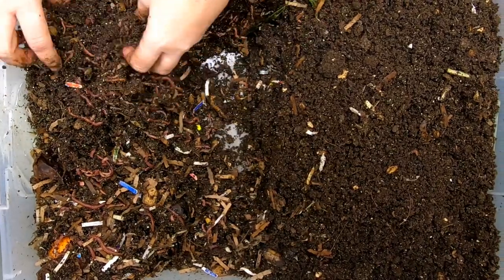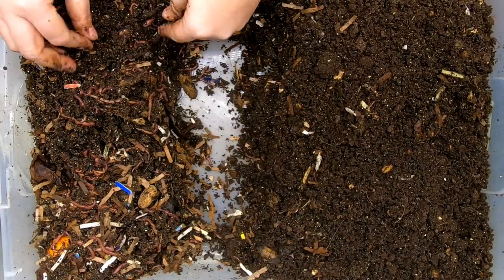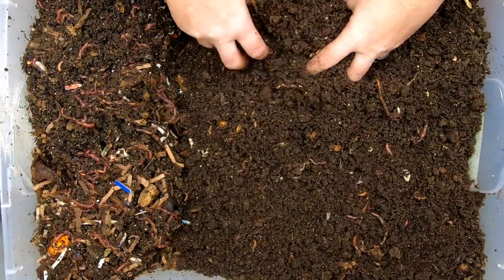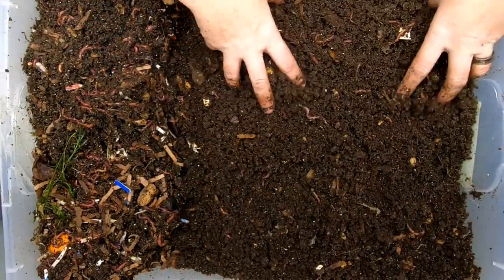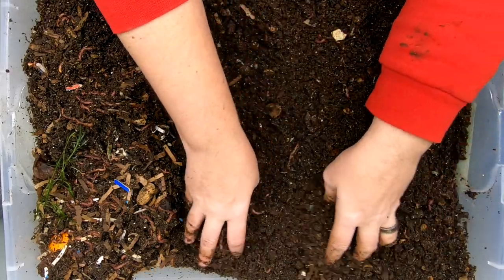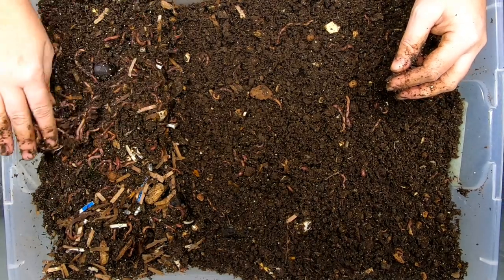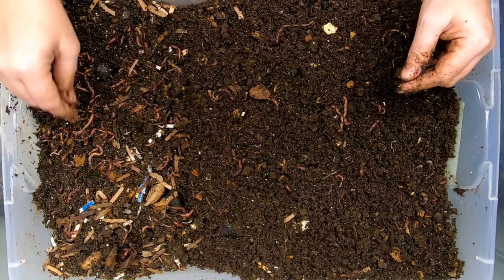You can tell there's a lot of worms that are not done migrating yet. We'll flatten this out so we can continue drying this nice and slow, making it inhospitable to the worms but still pretty good for the biology. We'll flatten that out a little bit, make sure that the food is covered, and then we will let them have it.